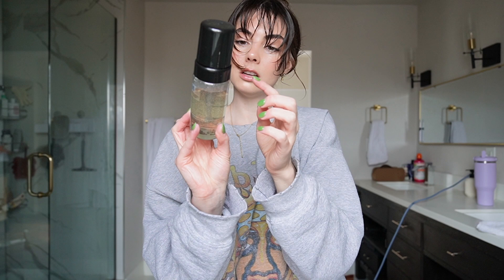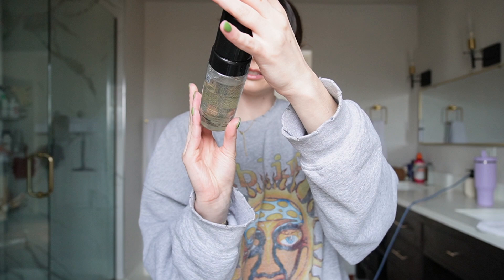Now we're moving on to bangs. My favorite product for my bangs is this Davines liquid spell reinforcing bodifying fluid for sensitive or fine hair. It's kind of like a little foaming mousse type thing. I will link this product down below.